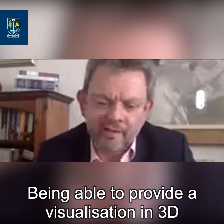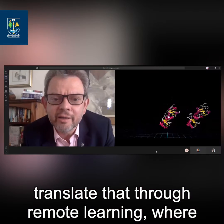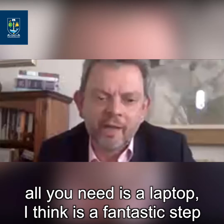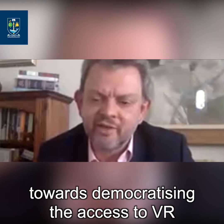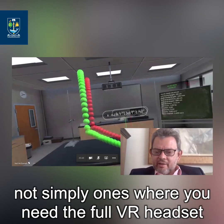Being able to provide that visualization in 3D in an immersive way — the fact that you're able to translate that through remote learning where, for people like myself, all you need is a laptop — I think it's a fantastic step towards democratizing the access to VR. It could be applied to so many more disciplines, not simply ones where you need the full VR headset.